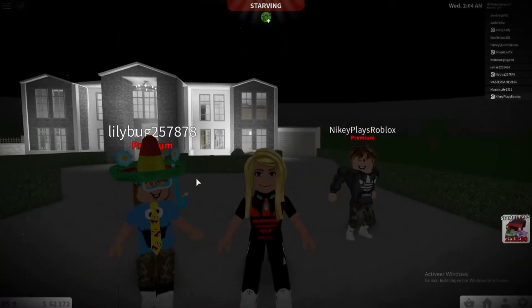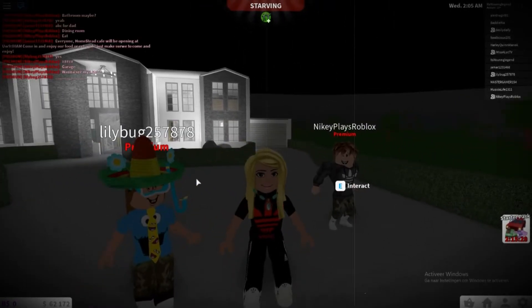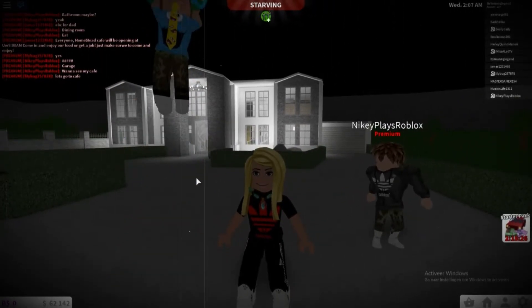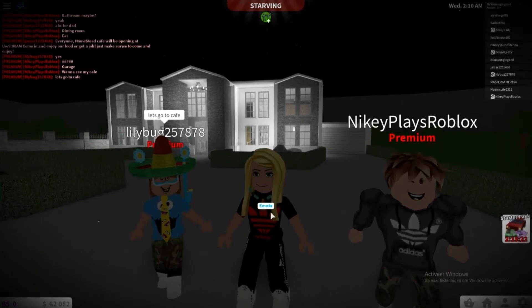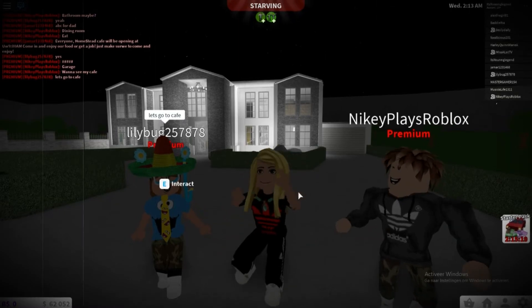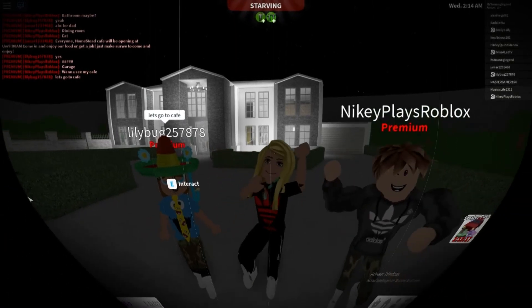If you guys want to follow her, she plays this game — Bloxburg. See you guys soon! Can we do an emote? Can we do an emote? Let's dance! Bye-bye guys!